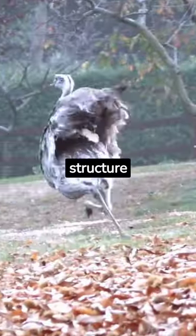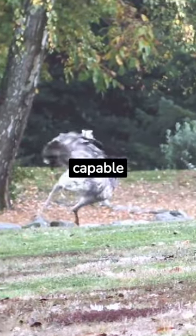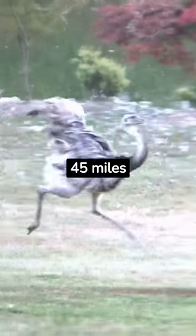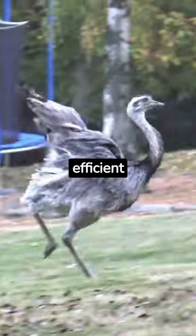Another reason for their two-toed structure is that it's an adaptation for running. Ostriches are incredibly fast runners, capable of reaching speeds of up to 45 miles per hour — 72 kilometers per hour. Their two-toed feet provide a streamlined design, reducing drag and making them more efficient runners.